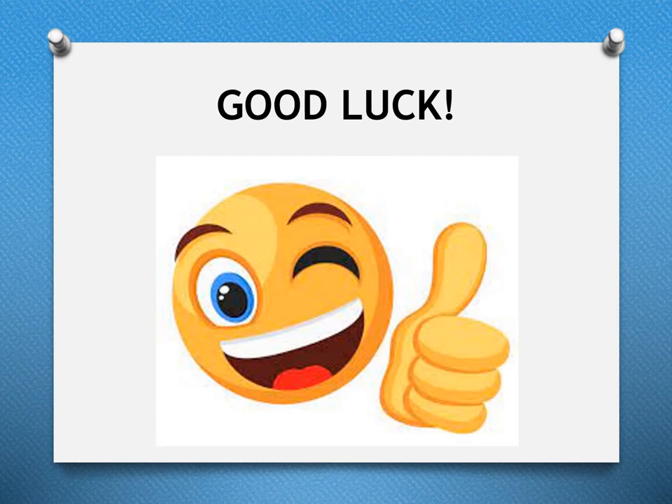I hope this information helps you to make an informed decision about which Humanities subjects to choose moving into S3. I'd like to thank you for listening and good luck when making your options choices.